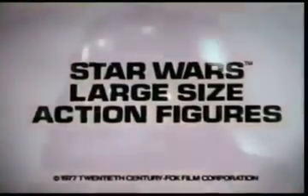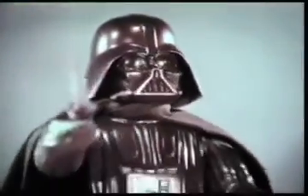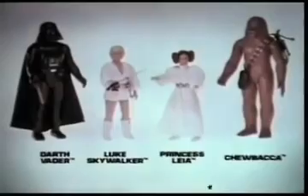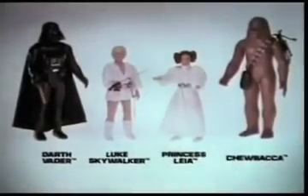From Kenner's Star Wars collection, each sold separately: large-sized Darth Vader with his lightsaber, and Princess Leia, champion of the rebel cause, with her defender Luke Skywalker. You can swing him into action on his grappling hook and load Chewbacca's laser crossbow. Star Wars large-sized action figures, up to 15 inches tall and ready for action. Large-sized Darth Vader, Chewbacca, Luke Skywalker, and Princess Leia, each sold separately from Kenner.